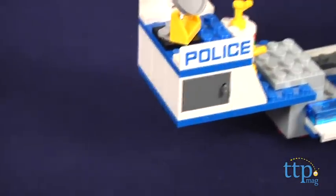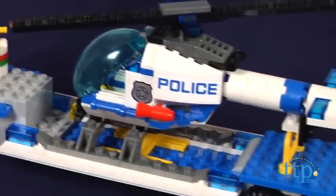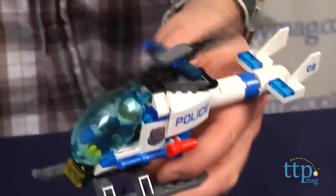The trailer is detachable and has a radar dish, side compartments, and a helipad for the police helicopter. The helicopter has a working propeller and cockpit canopy that opens.